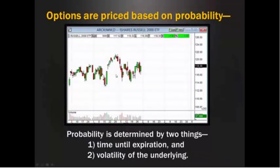So I just took an example here — this happens to be an ETF, the ETF for the Russell 2000. You can see it's going up a little bit and going down a little bit, and right now it's hovering — it closed at $118.30. Now, probability is determined by two things: time until expiration, how much time the option has on it, and volatility of the underlying. You can see this particular instrument goes down, goes up, comes down, shoots back up — that creates a certain amount of volatility.